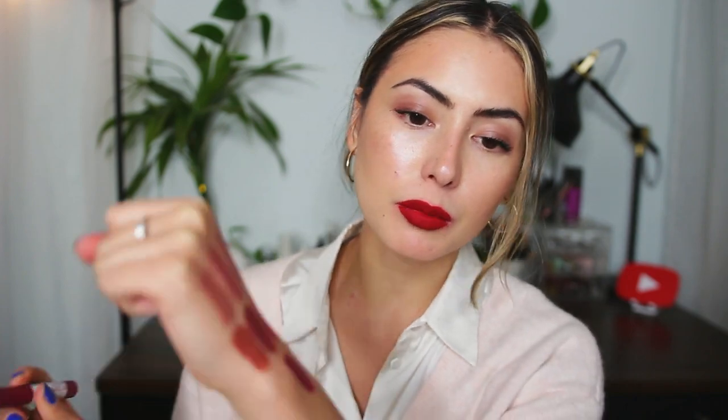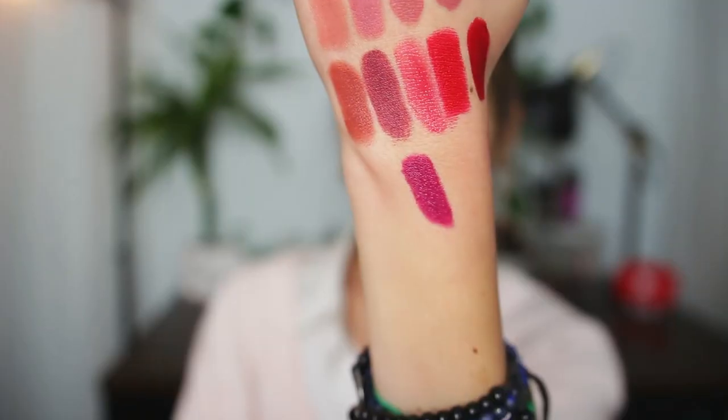Second to last, we have the Maybelline Super Stay Ink Crayon in the shade Escapade. I only wear berry colors in the winter — I don't even know why I don't wear them in fall because they're fall-appropriate too. This is such a pretty raisin berry color — not too purple, just a beautiful warm berry. I love the Super Stay Crayon formula: comfortable, long-wearing, easy to apply. One of my favorite crayon formulas available at the drugstore.